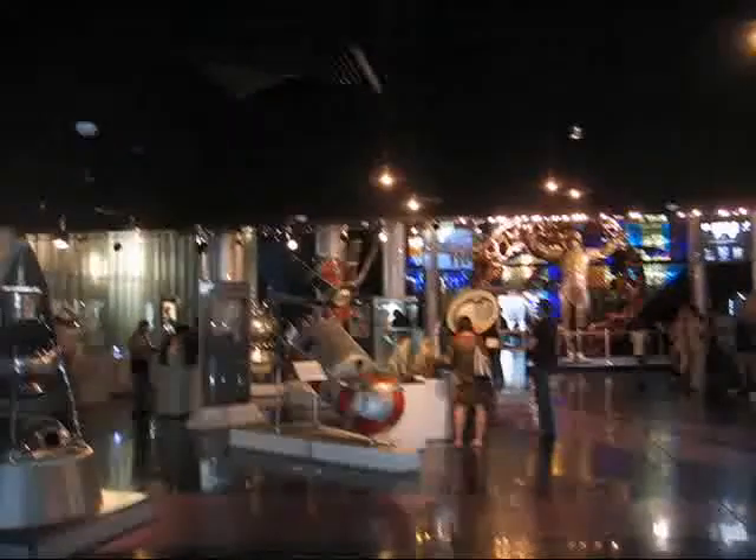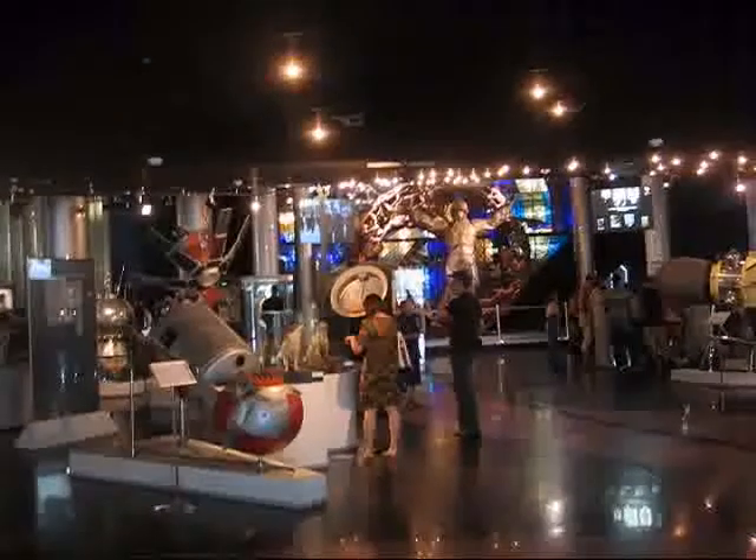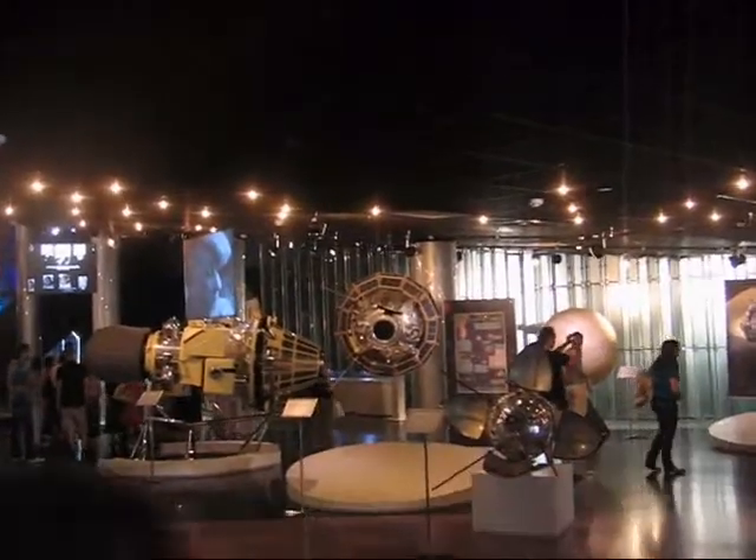We just went inside the space museum that's under the statue. You can see many things — there's Sputnik, there's the dogs, they had stuffed. And all this cost around 100 rubles, which was around $3.